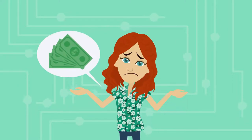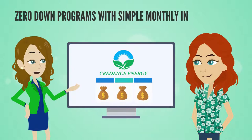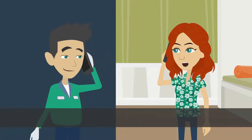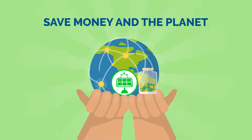Don't have the upfront cash but you want to stay cool? We have zero down programs with simple monthly installments for those who qualify. Federal and state incentives are only available for a limited time. Speak to an Energy Advisor today to see how you can save money and the planet.